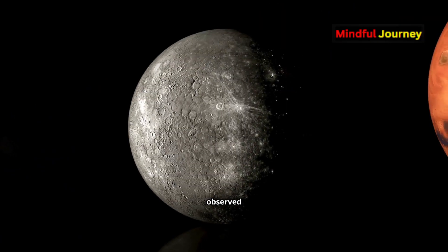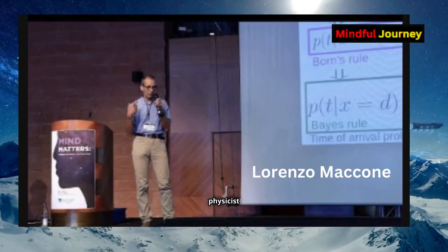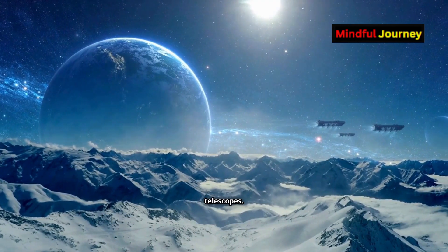With the sun's help, scientists have observed planet-sized objects over 100 light-years away. According to physicist Lorenzo McCone, the sun's ability to bend light could create images far more detailed than thousands of combined telescopes.